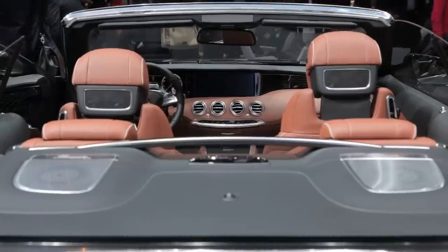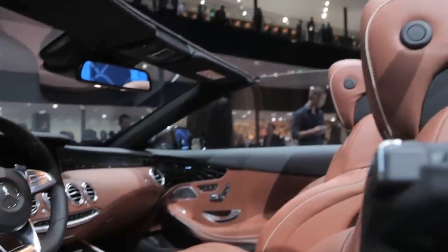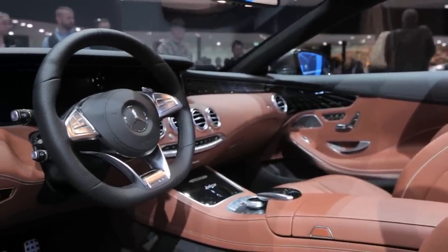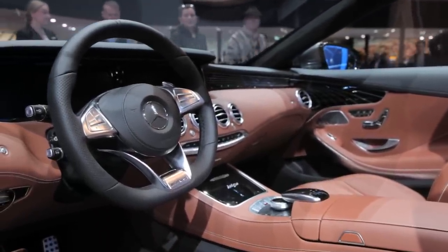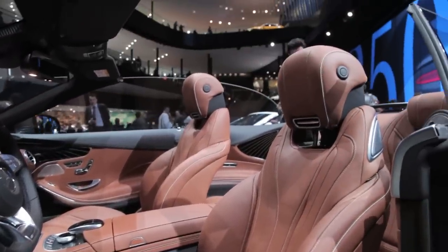Putting the roof down reveals what the company describes as a yacht-like interior, which makes sense because the S-Class sedan on which this cabriolet is based has arguably the nicest interior in its segment. Top shelf materials abound, as does tasteful design and tons of technology.